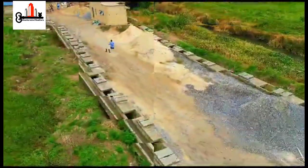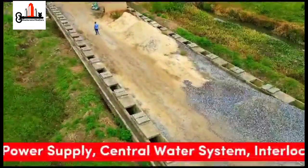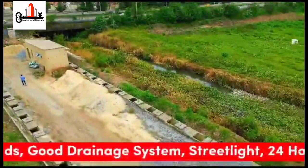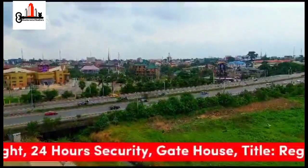The amenities coming up in this estate include a recreational area, central power supply, central water system, interlock roads, good drainage system, street lights, 24-hour security, and a gatehouse.